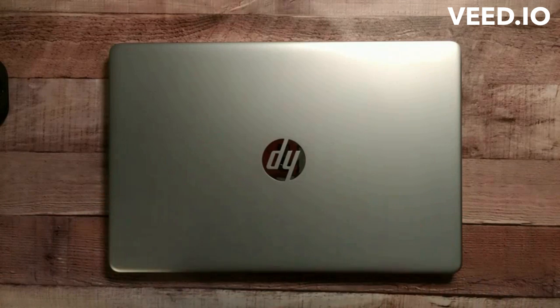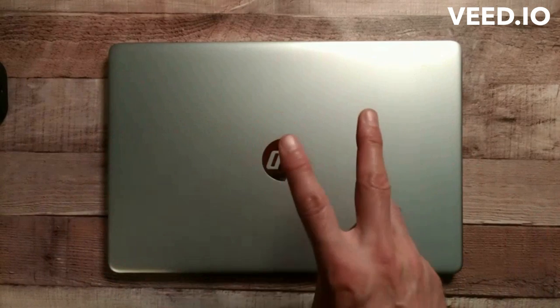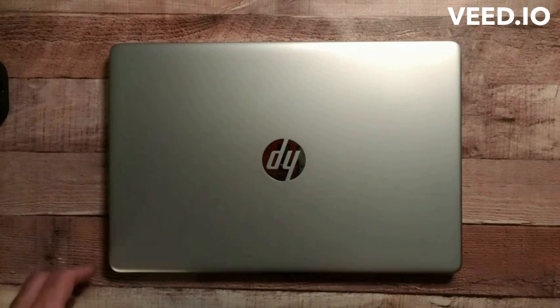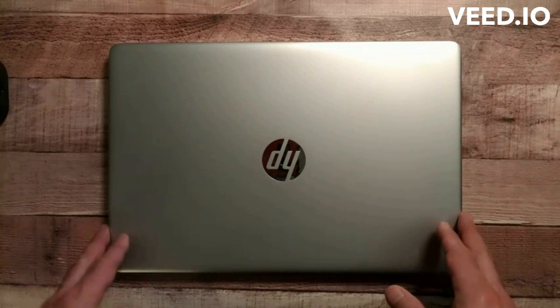If you've got kids going to school and you're looking for a laptop to send them off to college, I'm going to tell you why we picked this. We got two of them, one for each of my kids that is going off to college in about a month. Number one, it's a name brand. Hewlett Packard is thought to be relatively reliable and they have pretty good support.